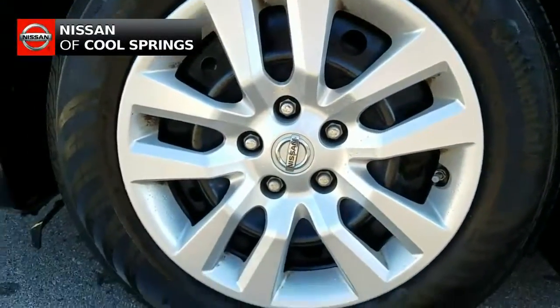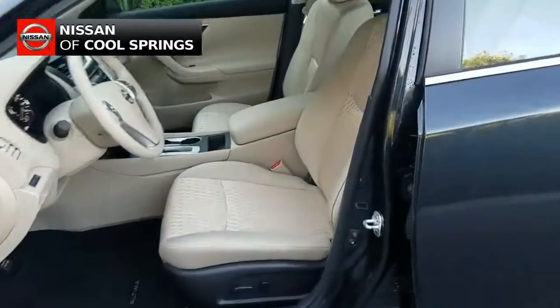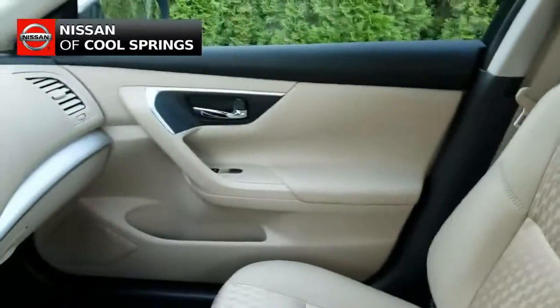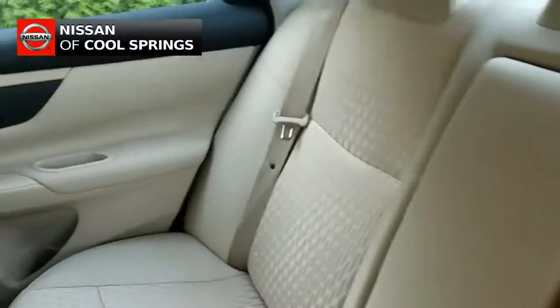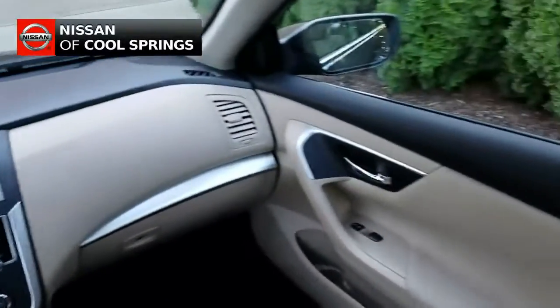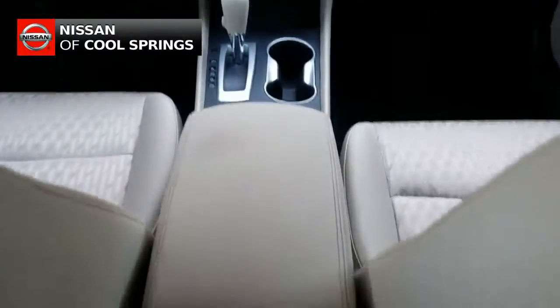As you can see, the exterior is in like-new condition. And as we take a look inside, we can see that this beige cloth interior is in fantastic condition and has front bucket seats and plenty of room for three passengers in back. As we look up front, we do see that this vehicle is very nicely equipped with convenience, electronics, and safety items.